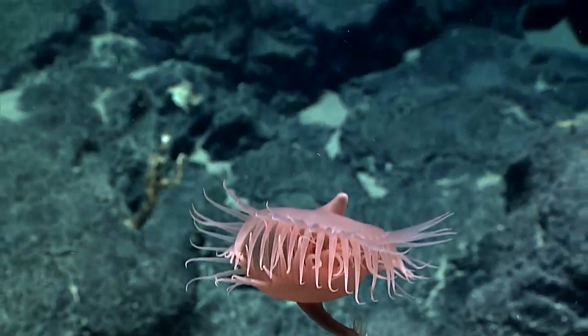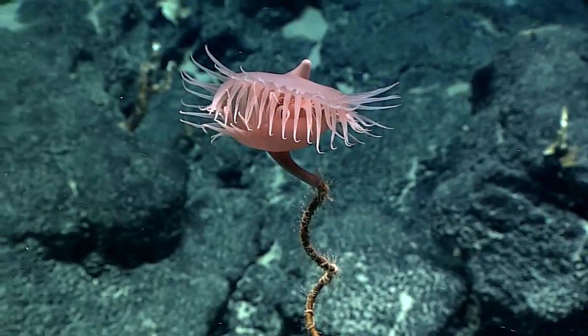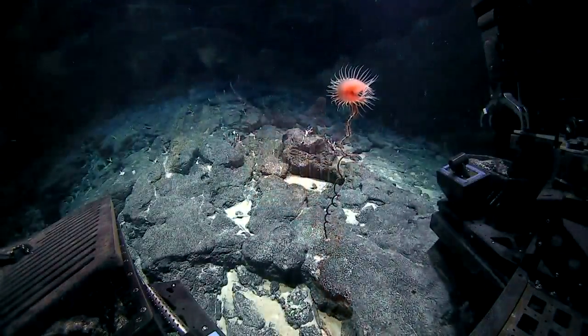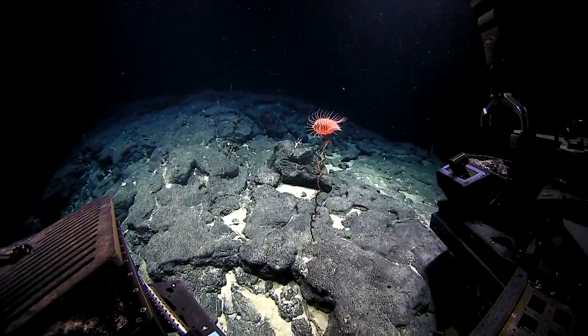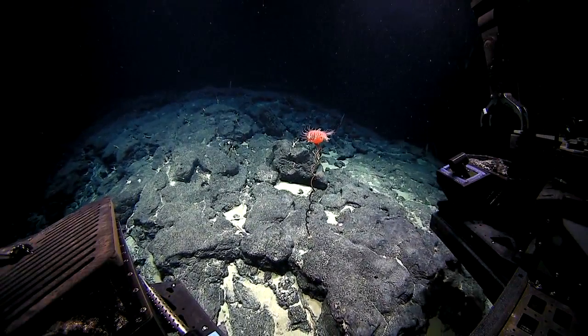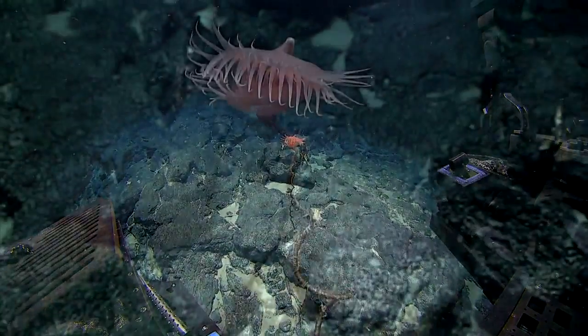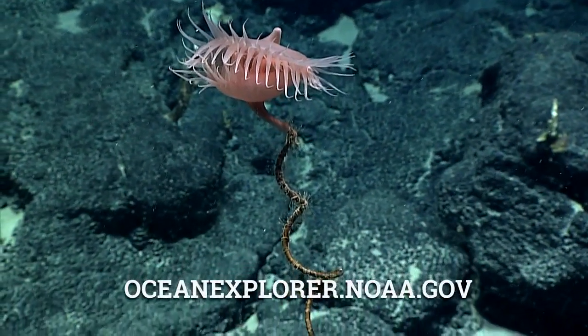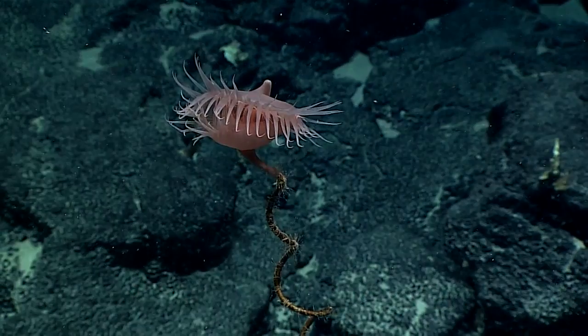Does it attract prey like this, Santiago? Yeah, so the tentacles of this anemone have stinging cells that have microscopic harpoons that inject venom. They can also use them just to grab hold of prey and not let them go, but also at the same time inject venom. Do you see that behavior? A sinister description of this creature.